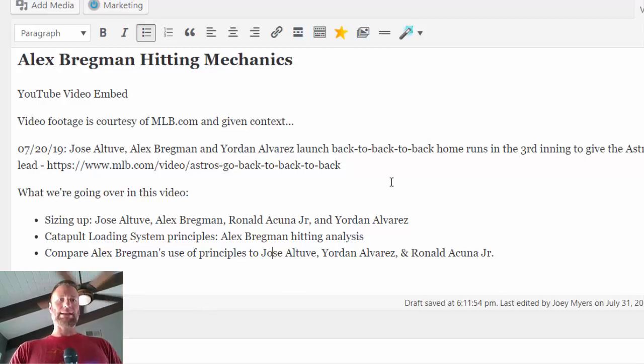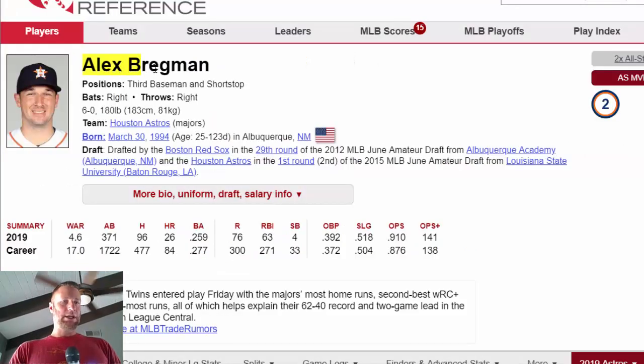Let's take a look at Alex Bregman's height and weight. At BaseballReference.com, you can see Alex Bregman is listed at 6'1", 180 pounds, which will be interesting when we look at the other three hitters. In 2019, let's take a look at his swing and how it compares to the catapult loading system principles.